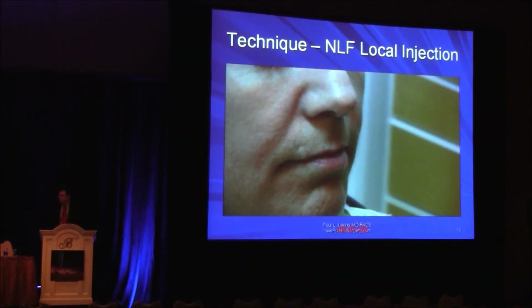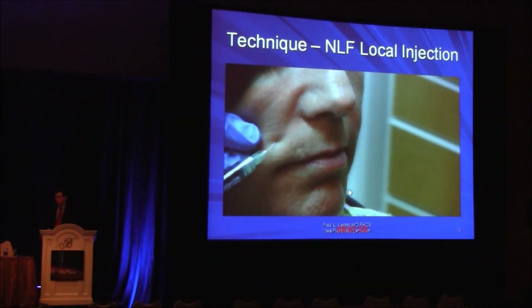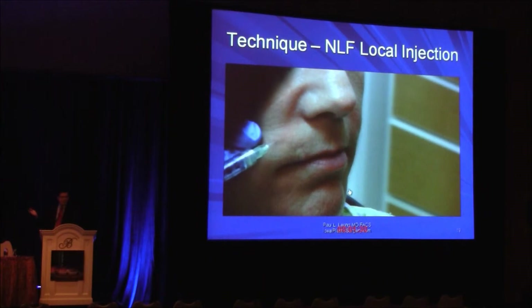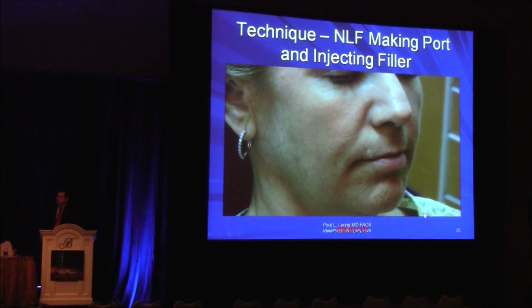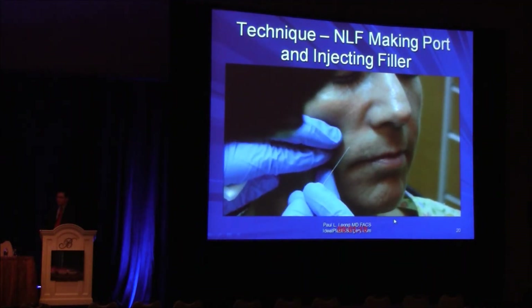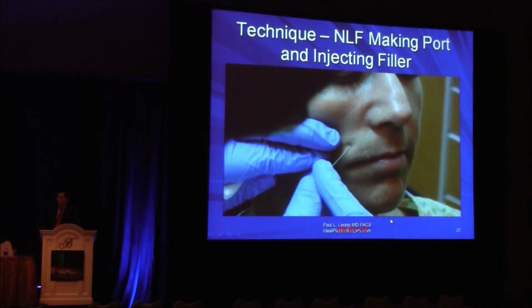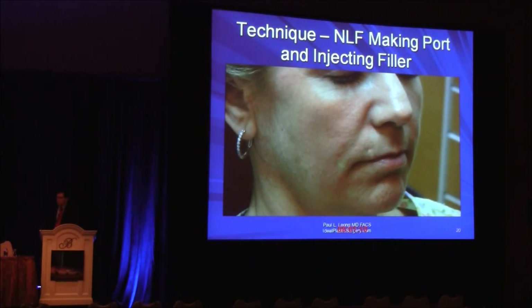Here's a little video injecting a hyaluronic acid. This is the little local bleb — I used to not do this but I find it quite helpful. It's a tiny bleb of local anesthetic, obviously with epinephrine. Waiting a few minutes, you can see the blanching. I think I'm injecting here with a 27-gauge cannula, so that's probably a 25-gauge needle used to make the small port.